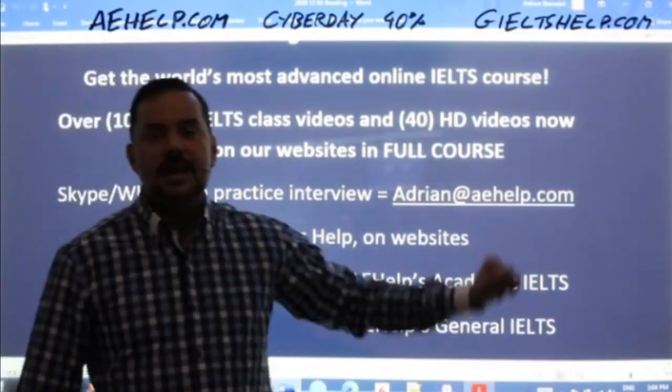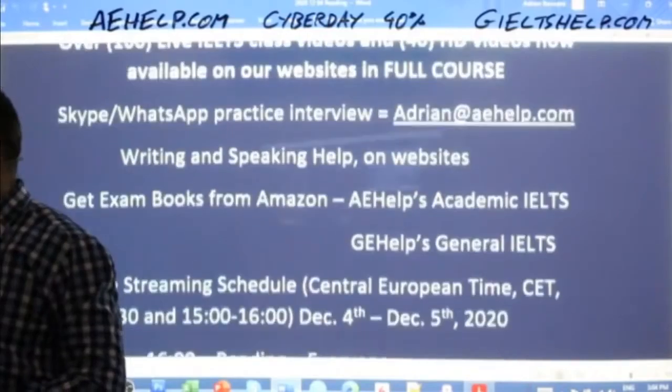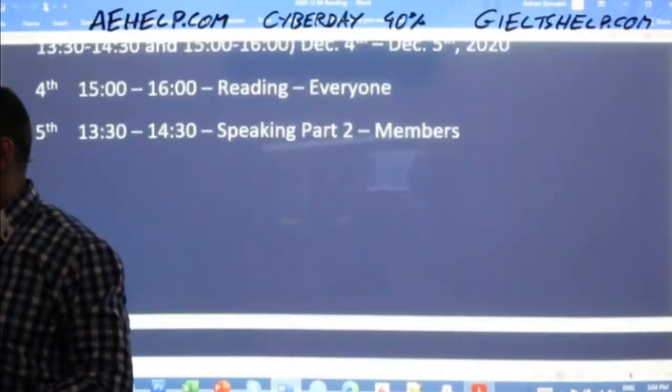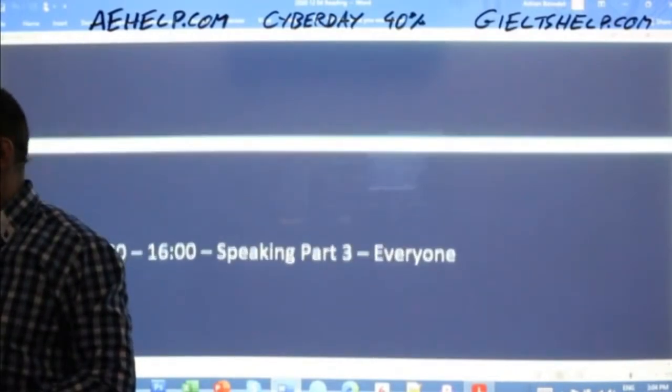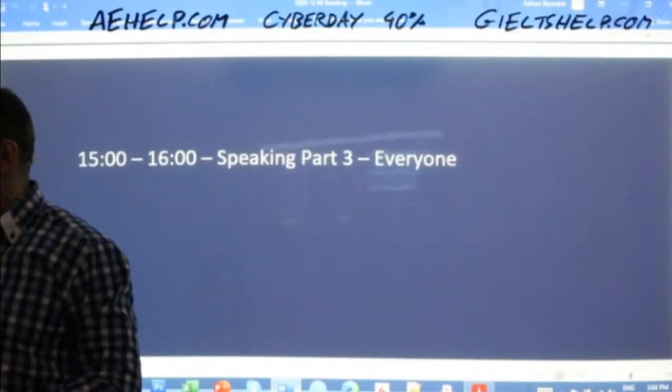If you have questions, send me an email at adrian@aehelp.com and I will gladly respond to your inquiries. You can get our books from Amazon, and tomorrow we'll have speaking part two and speaking part three classes. Make sure to join us for that. Let's get into reading.